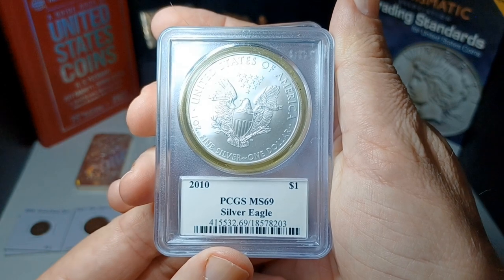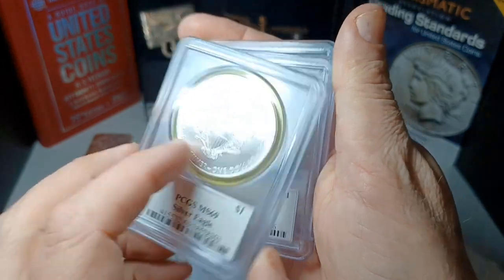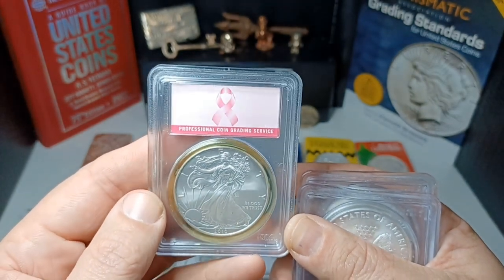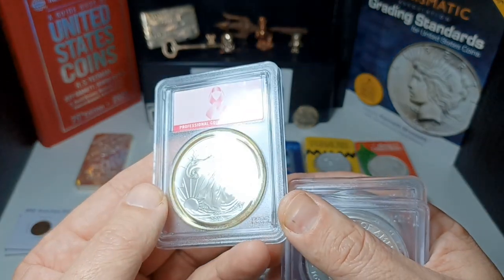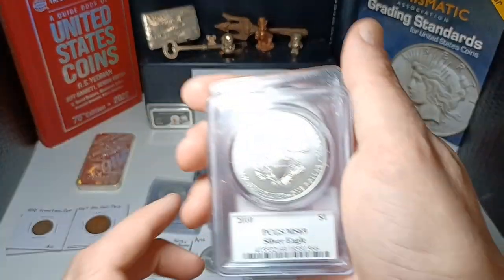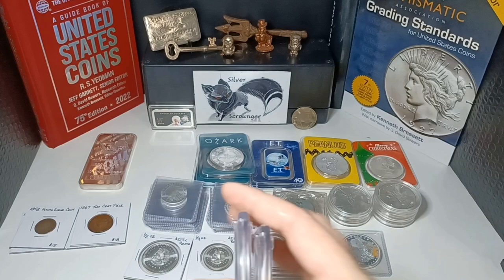I got a few 2010 American Silver Eagles graded MS69. These are mounted in reverse because they wanted the obverse on that side with the breast cancer awareness ribbon — that's a cool touch. Really nice 2010 eagles; all three of them are the same.